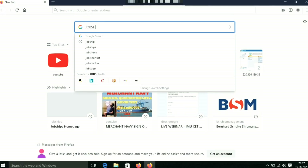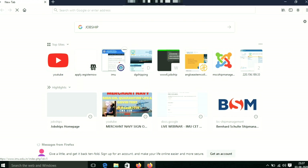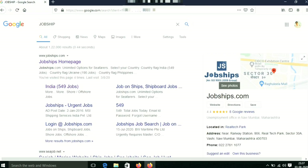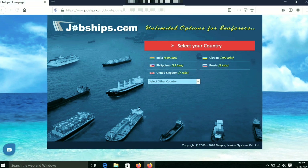Do you want to search for JobShip in the browser? I will show you the link in the description. Then we will go to the homepage. If you want to search it, you will find JobShip on the homepage.